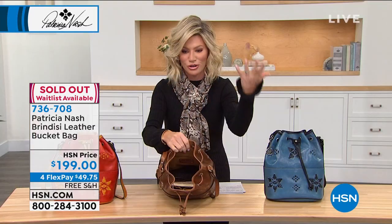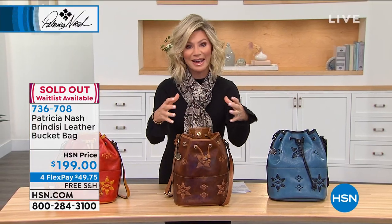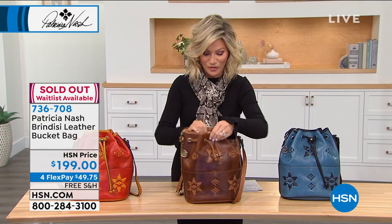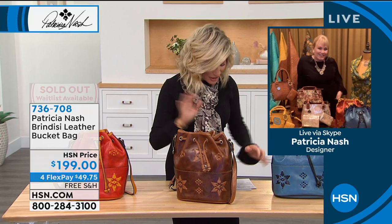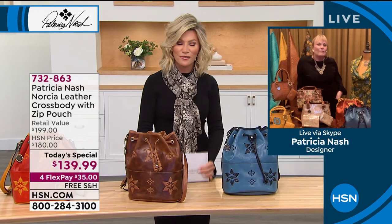I rode horses for years. I didn't even have a chance to show you what the inside of this is — and we would take the feeding bucket in, that's how you would feed them. I'm glad everybody's loving this. Stay right there, we have one for you. This is going to be a Fast and Furious show.